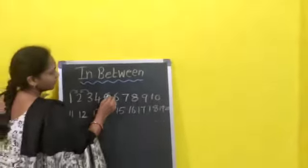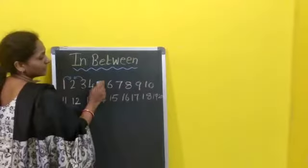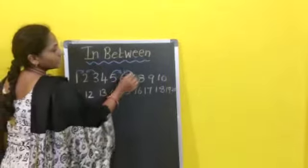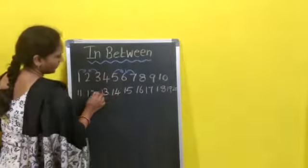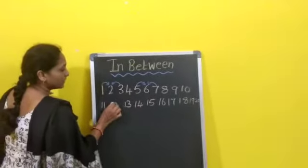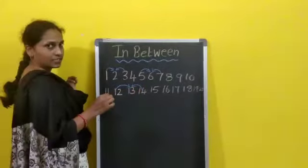Now here, what is this number? 5. What is this number? 7. In-between, what is the in-between number? 6. Here, what is this number? 12. And here? 14. In-between, which number is there? 13.